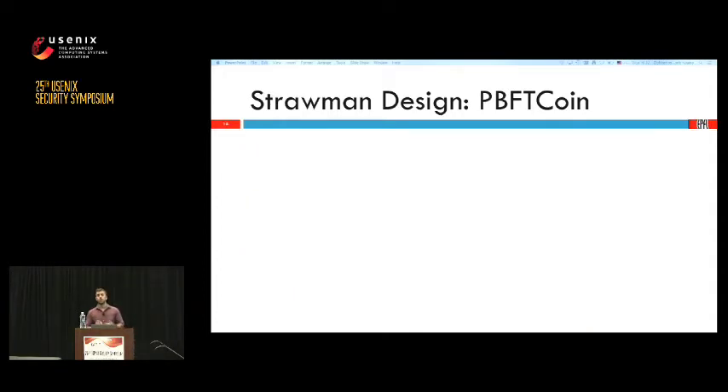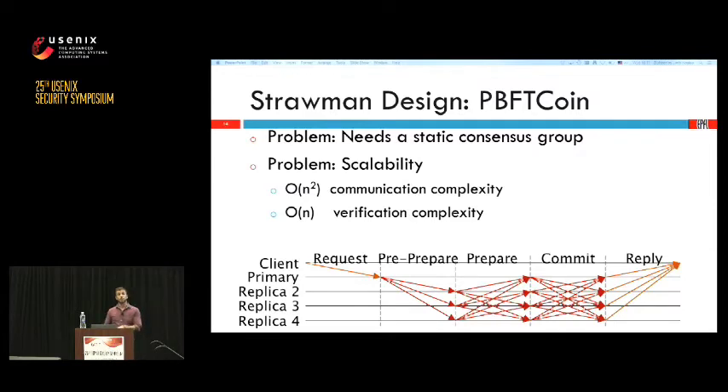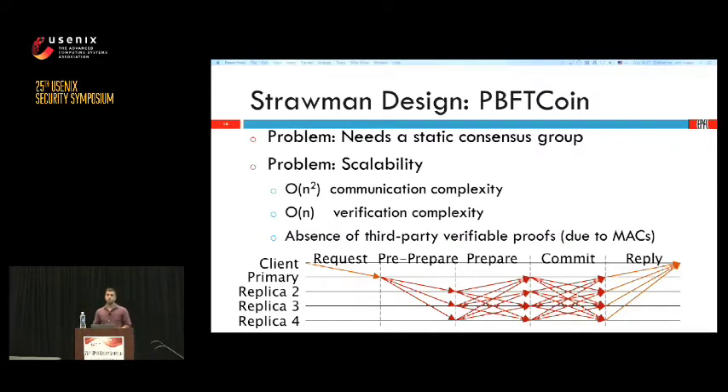However, PBFT was not created for a system like Bitcoin and has multiple problems. First, it needs a static consensus group — a fixed number of trusted servers. Second and bigger is scalability: PBFT is typically deployed with only 4 replicas, but Bitcoin wants hundreds or thousands of miners. Using the same communication pattern yields quadratic communication complexity that can't scale. Also, clients must verify each individual commitment, leading to linear verification complexity — a heavy burden for lightweight clients like mobile phones. Finally, PBFT uses MAC-based authentication, which would require predefined shared secrets between thousands of clients and miners.